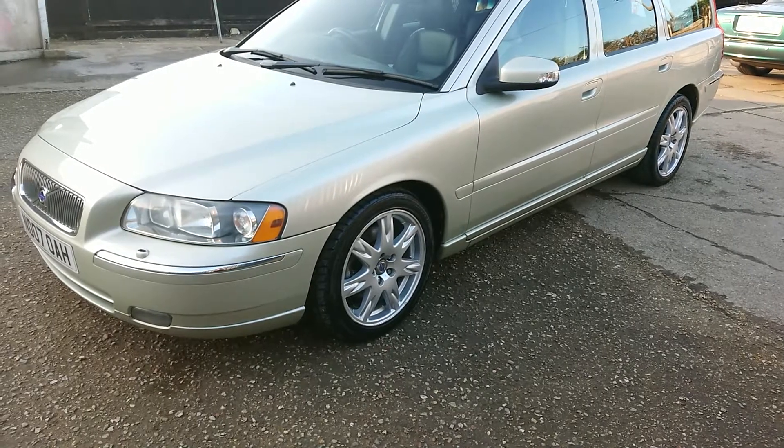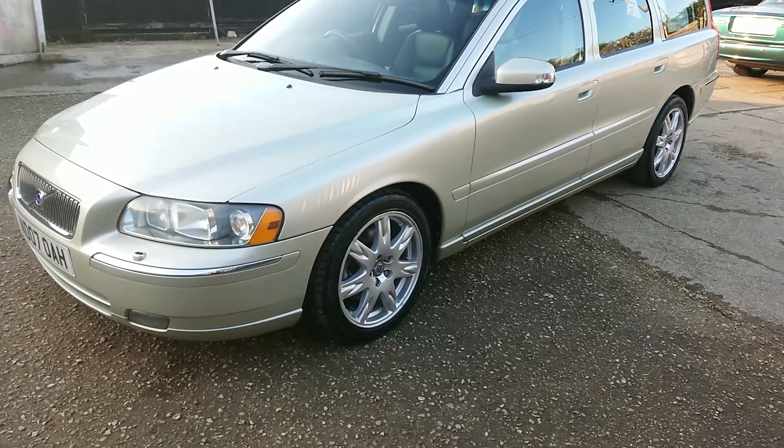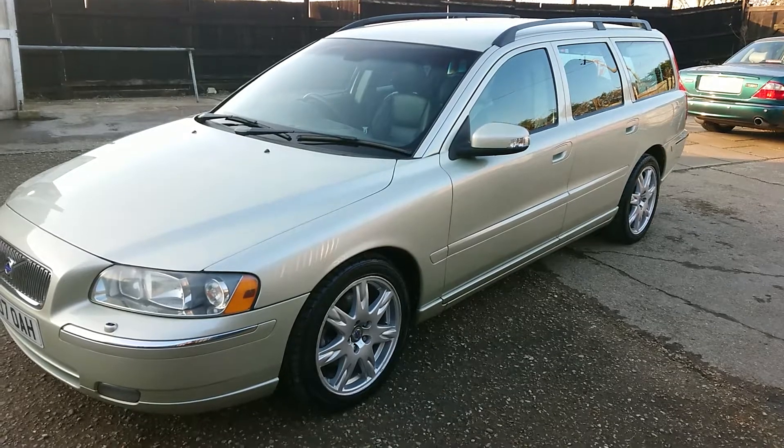Then we hand polish the vehicle and hand seal it. This gives four to six months protection on the paintwork. We put a rain repellent on the windscreen — actually on this car I've done all the outside windows.